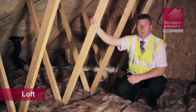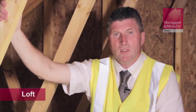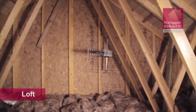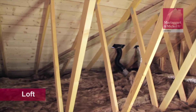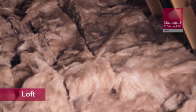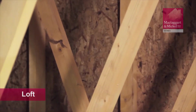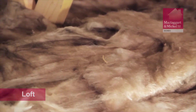Due to the extra insulation put into your new home, the attic space is now more like a cold storage room. Any items kept in the loft area must be put on shelves above the insulation and must be kept in containers. Items should be kept in sealed containers to avoid getting damp. It is important to emphasise that the loft is not designed for the storage of heavy items.